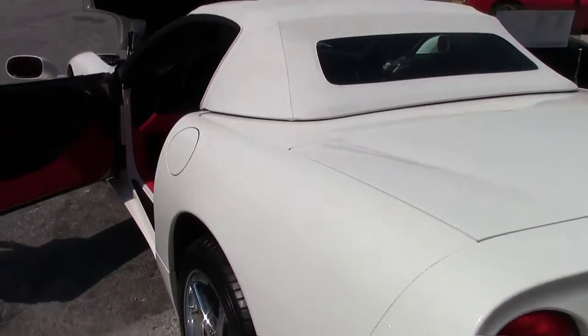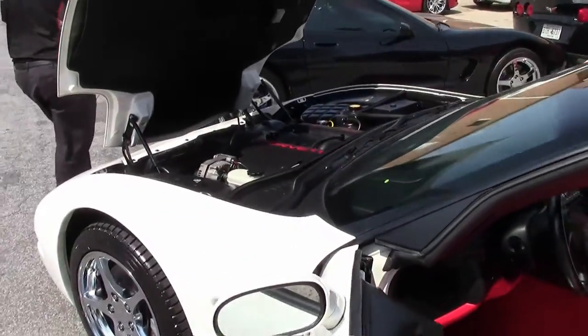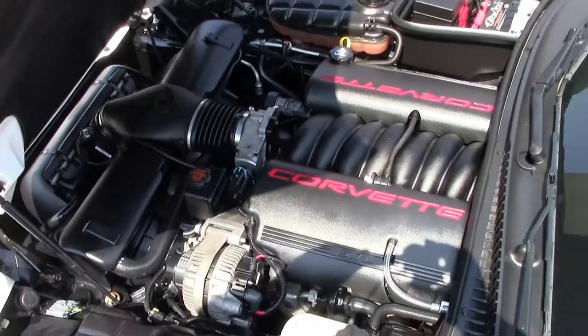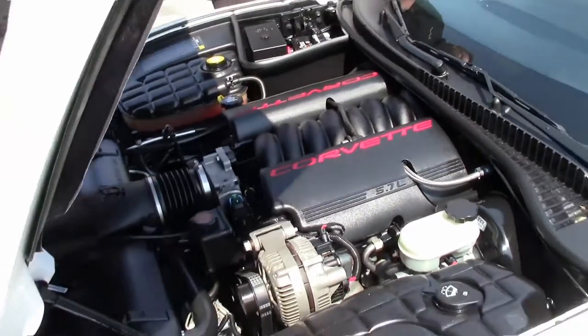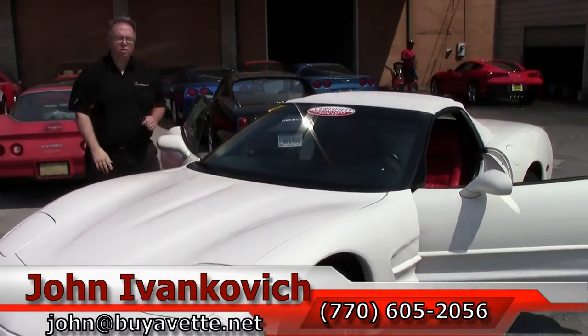With the LS1 354 horsepower engine, you get great gas mileage and a very reliable power plant. The low mileage convertibles don't last this long, especially when they're this nice with all these wonderful features.